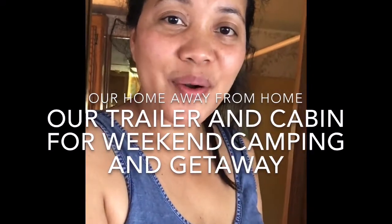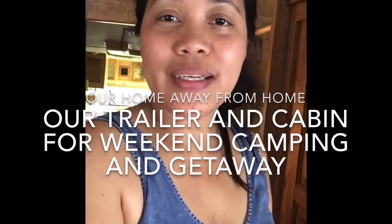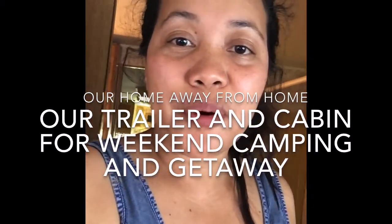Hi guys, good morning! It's the July 4th weekend and we're here at the cabin. We have a trailer and a cabin, and I'll give you a tour.